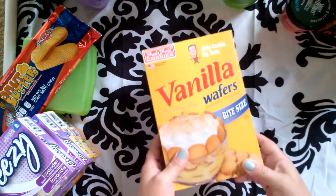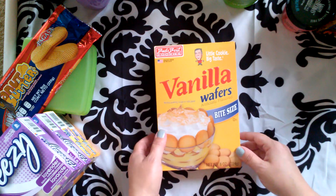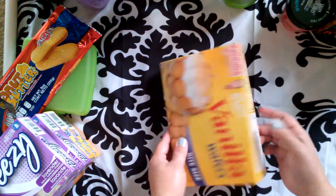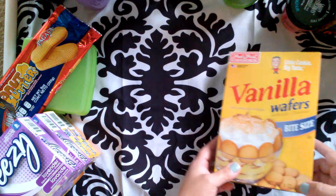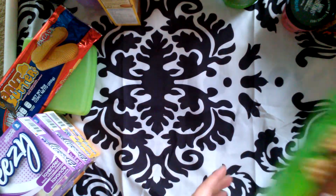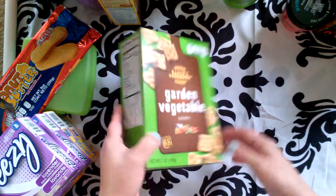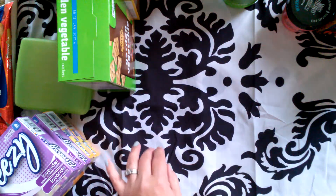I haven't tried these yet but I wanted to pick them up — I love snacking on Nilla wafers, and I'm hoping these will taste halfway decent. I will let you guys know next time I talk about Dollar Tree stuff. I also bought these garden snacks. I'm hoping they taste good because I love garden crackers — they are amazing.